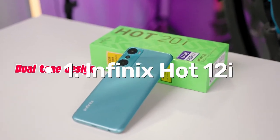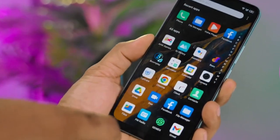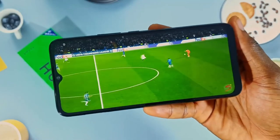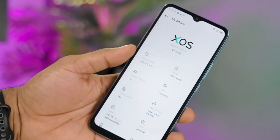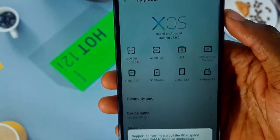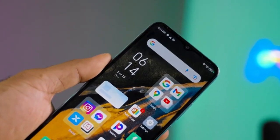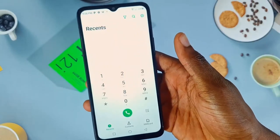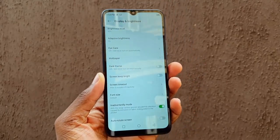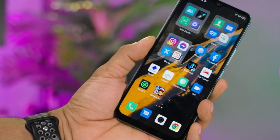Number 1: Infinix Hot 12i. The Infinix Hot 12i is equipped with a powerful MediaTek Helio G35 octa-core processor and IMG PowerVR GE8320 GPU, providing a smooth and seamless user experience. It boasts a large 6.6-inch IPS LCD capacitive touchscreen display with a resolution of 720 x 1612 pixels, perfect for immersive media viewing. The device comes in racing black, horizon blue, haze green, and champagne gold.